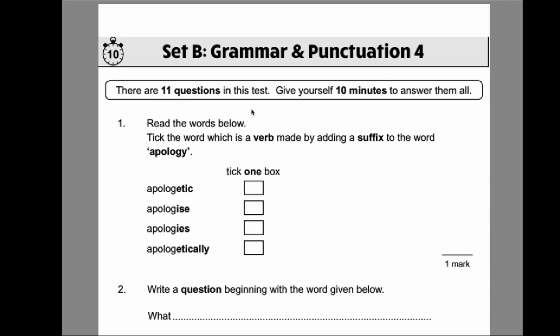Question one: read the words below. Tick the word which is a verb made by adding a suffix to the word apology. A suffix is a section of a word that goes at the end to change its meaning, and we're looking for a verb — an action word. The one that jumps out is apologize, ending in I-S-E, because that's a verb. You're going to apologize to somebody.